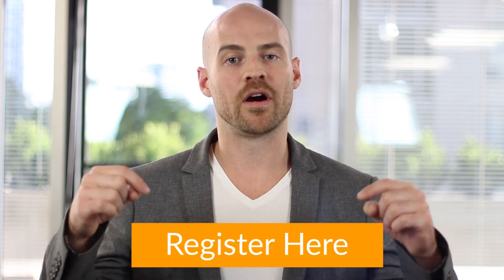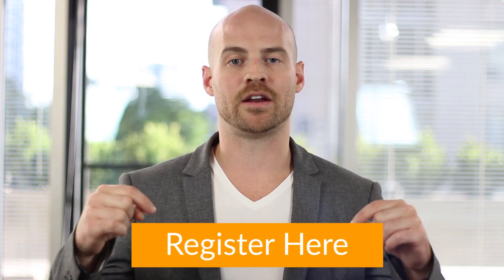If you'd like more social selling tips, feel free to join one of our upcoming webinars by registering right here. Thank you for watching this episode of In 3 Steps.